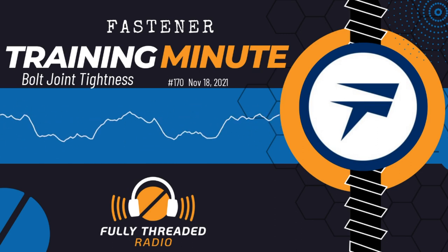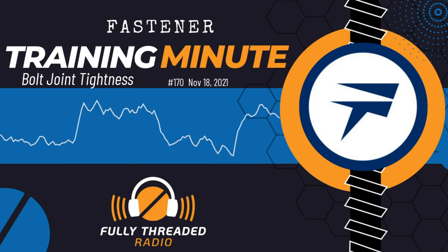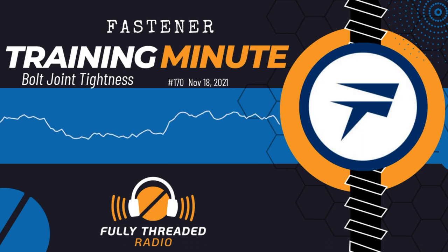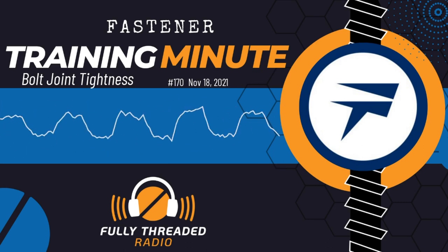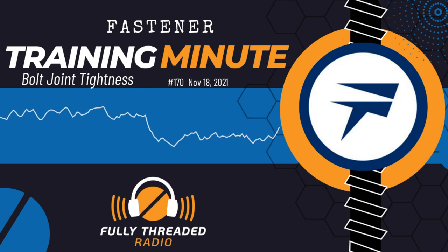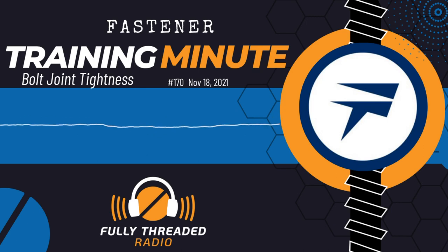Welcome back. This is Carmen Vertullo with the Fastener Training Minute talking about snug tight. In the structural bolt world, the first step in installing and tensioning bolts is called snug tightening. Snug tightening means we install the bolts and nuts and tighten them until all the plies in the bolted joint are in what's called firm contact — meaning there is no more wiggle room in the joint. All of the bending or non-flatness of the joint that can be squeezed out has been squeezed out.